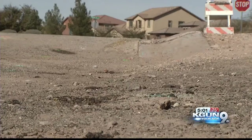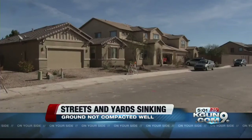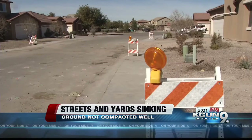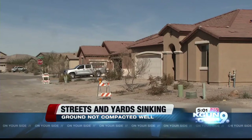The ground is sinking in one local neighborhood. It's happening in Marana, in a small part of the Pines neighborhood, where the land is sinking under streets, sidewalks, and yards. The town of Marana and the company that built the subdivision are trying to stop this sinking and build the land up again. On Your Side's Craig Smith has more on how it happened and what's next.